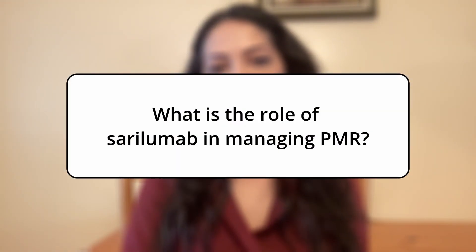Hello, my name is Claudia Rivera Salas. I'm a rheumatology nurse practitioner practicing at Pine Hollow Partners in East Lansing, Michigan. And today we're going to talk about sarilumab in managing polymyalgia rheumatica.